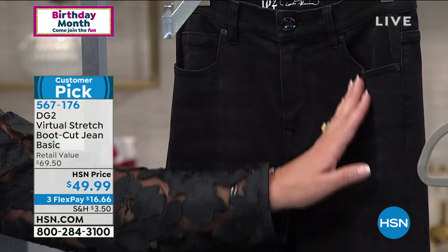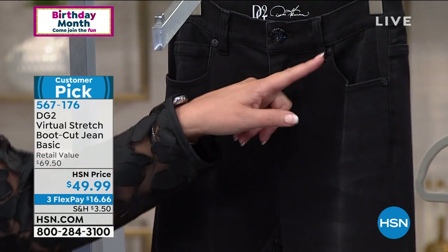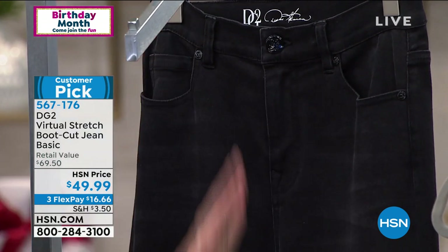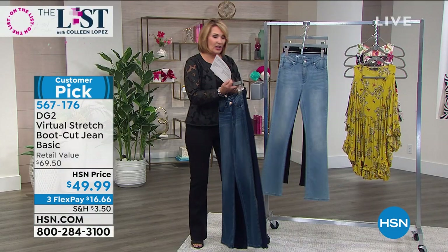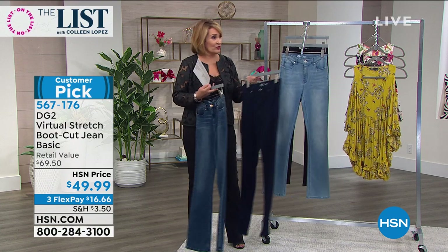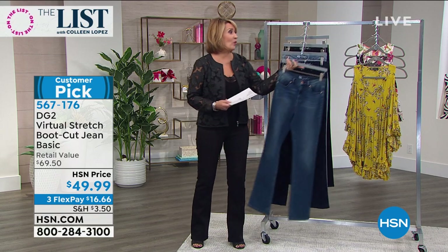Those are the choices. With virtual stretch you get to go down a size — I can wear a four or a six in my virtual stretch, which is great. You go down at least one size. So if you're a brick-and-mortar ten, order the eight. You will be so happy because they're going to fit great.